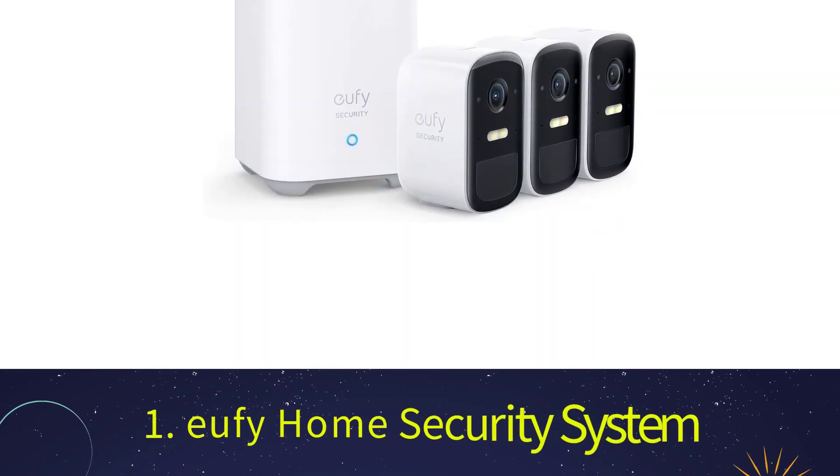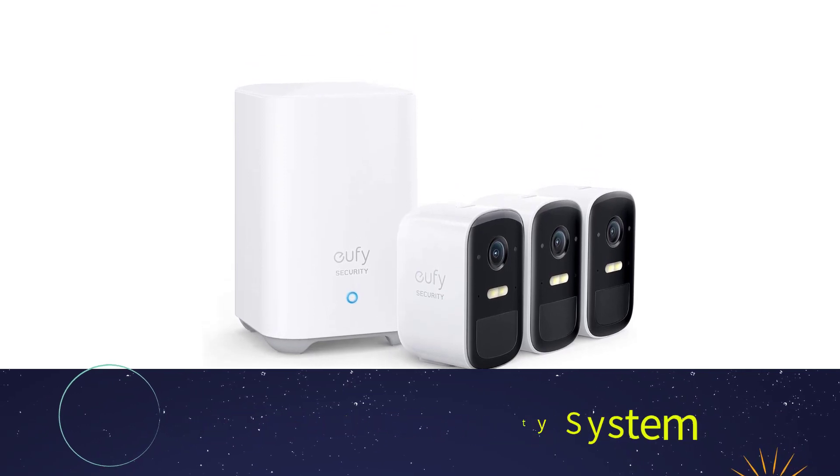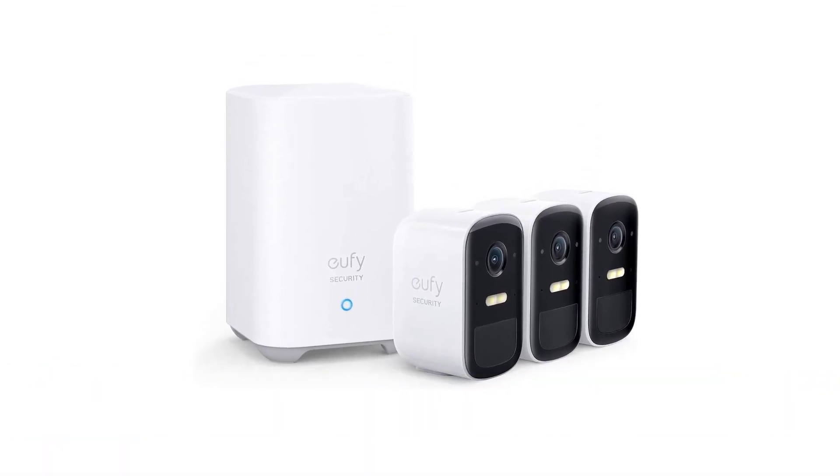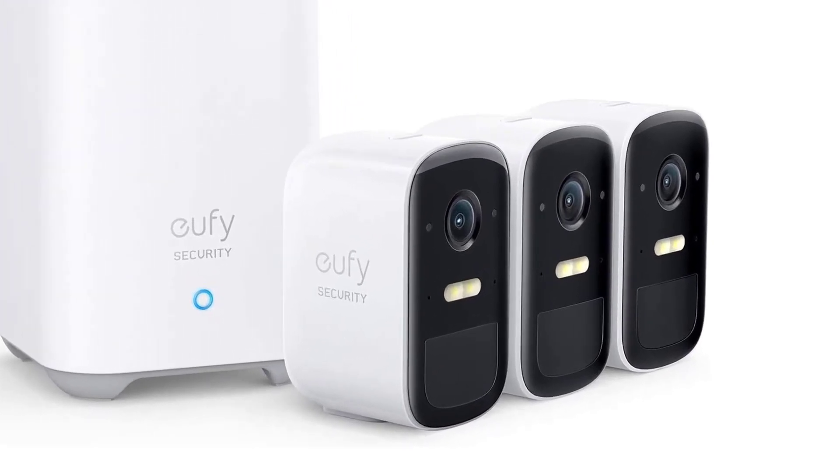Number 1: Eufy Home Security System. Eufy is a leading provider of effective and easy-to-use home security solutions. If you're looking for a reliable home security system with no monthly fees, this is the best option.